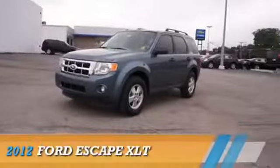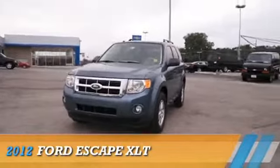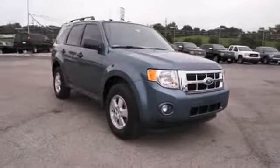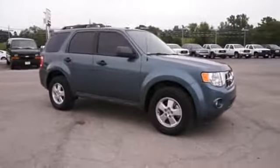Here's the vehicle for you. Presenting the 2012 Ford Escape, powered by front wheel drive, a 3 liter 6 cylinder engine, and a 6 speed automatic transmission.